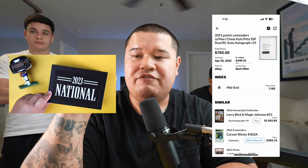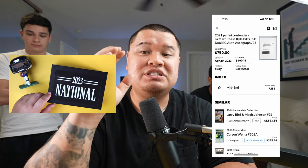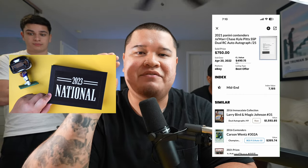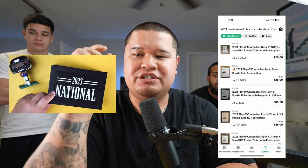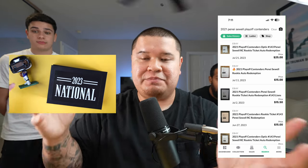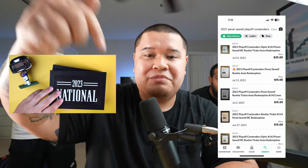There's only one comp of the Kyle Pitts and the Jamar Chase, and that's a $750 comp from April 20, 2022 — that was the peak when Kyle Pitts had believers and Jamar Chase was having a great season. Mine was out of 10. For the Penny Sewell, there's been sales of this exact card somewhere between $15 and $25, mostly $15. We always want to be super transparent, and that's why we make these videos.